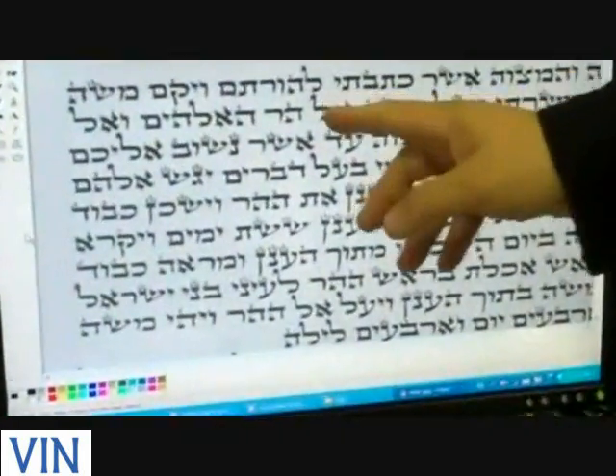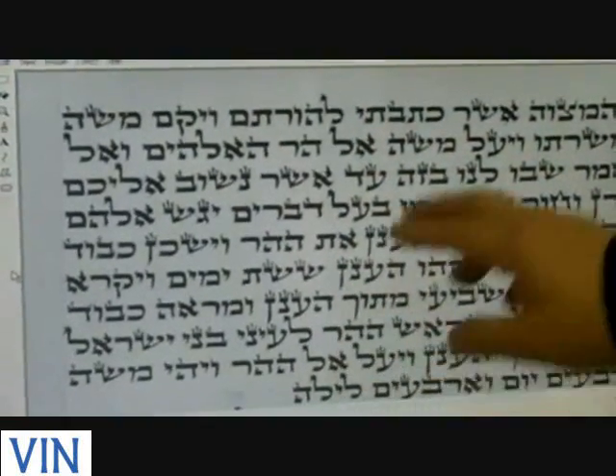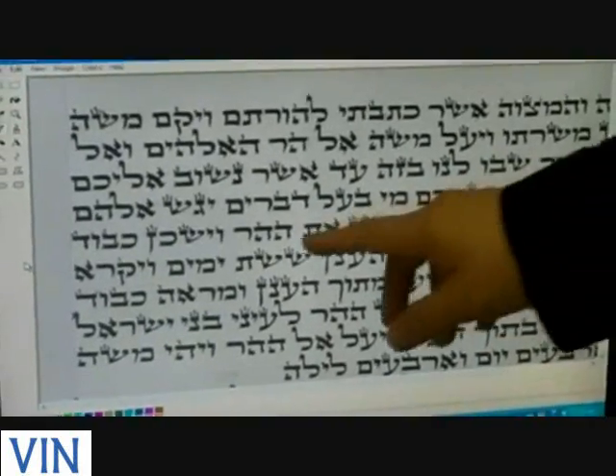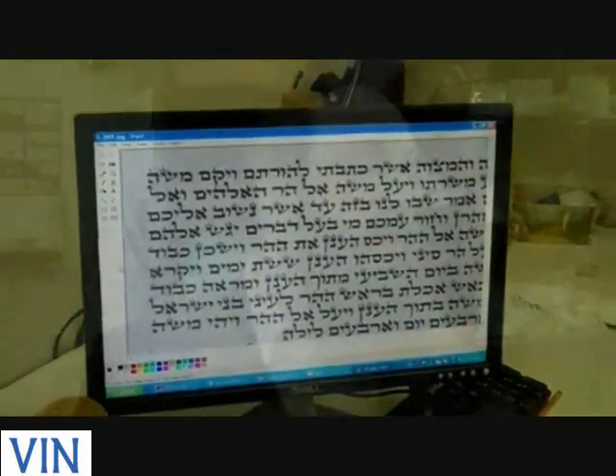A printed book will always be the same. But since it was written by hand, it's not possible that this letter should be underneath that one in the exact same way. And that's the key to the whole system. He stole the Sefer Torah and didn't want to sell it in the same continent where he stole it, so he took it to France.